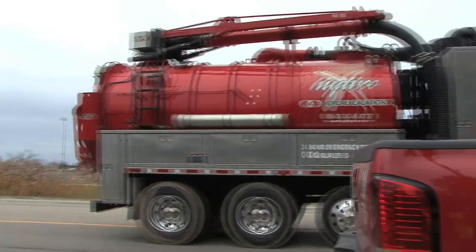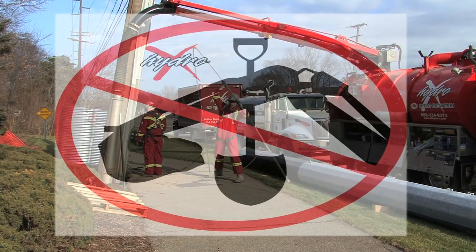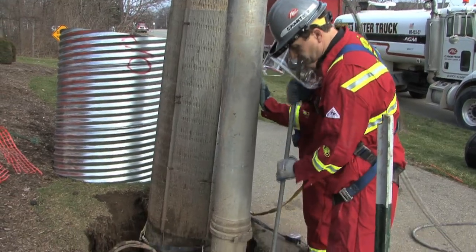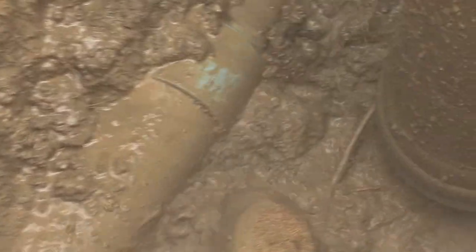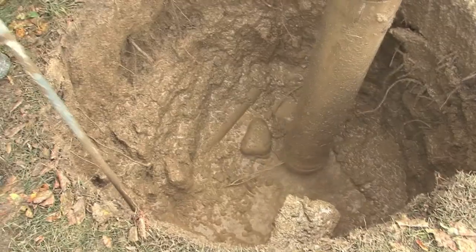When a job calls for a precise, safe, and environmentally sound dig, the cleanest, easiest solution is Hydro Excavation. Its safe, productive, and non-destructive method uses high-pressure water and vacuum to excavate safely.